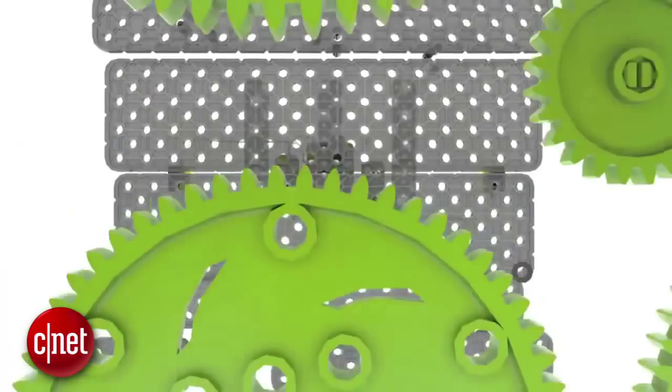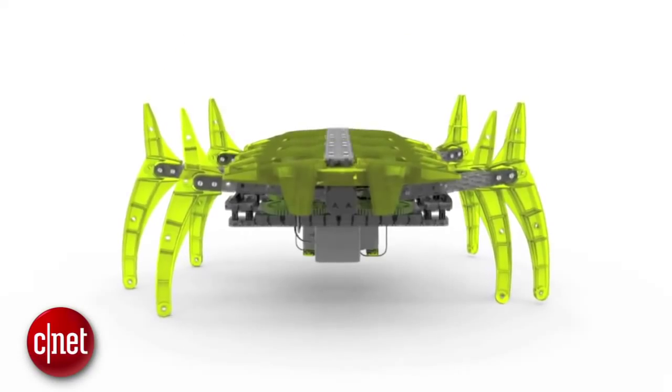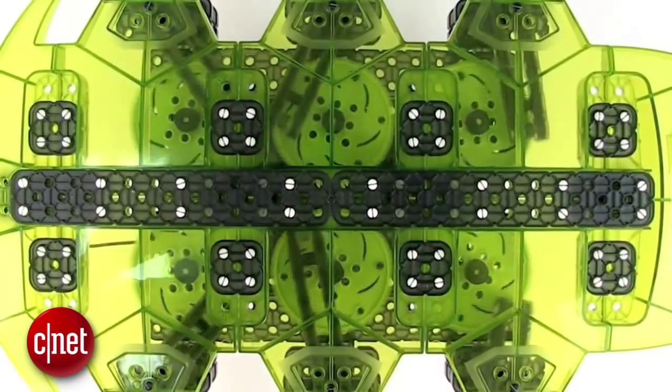Starting things off at number 5, the Hexbug Vex series. I think these qualify as an educational toy, at least you could spin it that way. These are DIY, snapped-together versions of Hexbug's greatest hits, including my personal favorite, the Strawn Beast. Prices range from $50 to $90. You don't get that instant gratification of pre-assembled toys, but it's a great option if your little nerd is more of a Lego proto-engineer type.